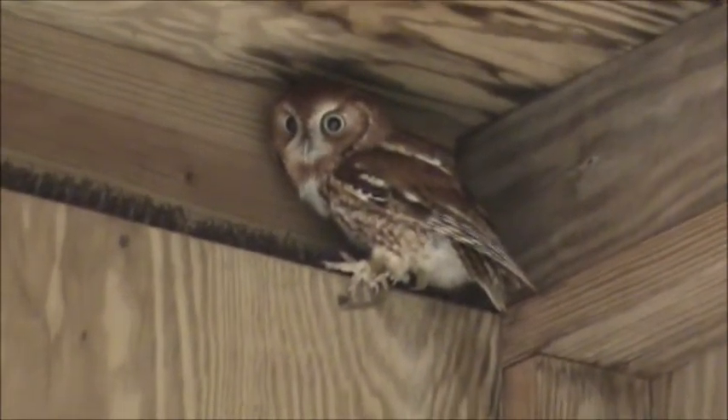He says, "Mom, it's date night on your head."